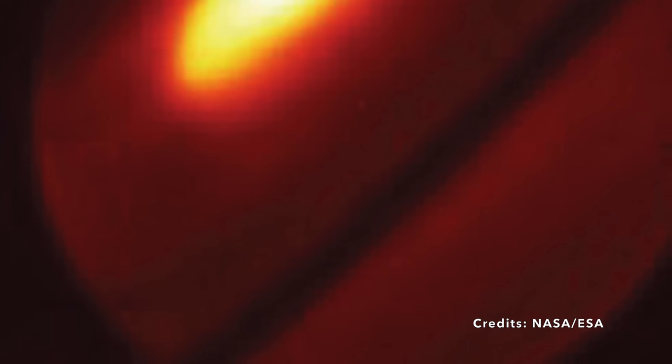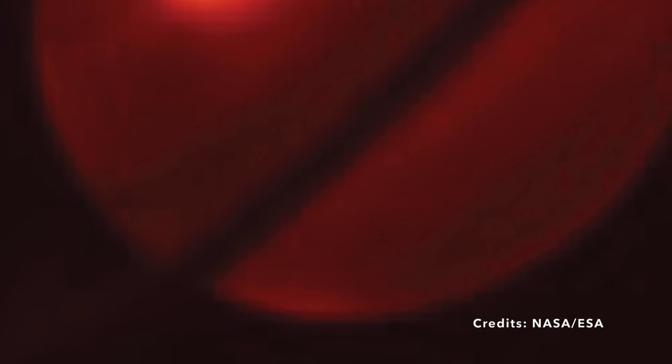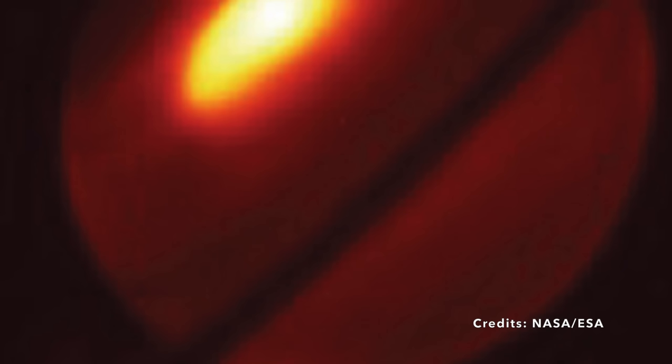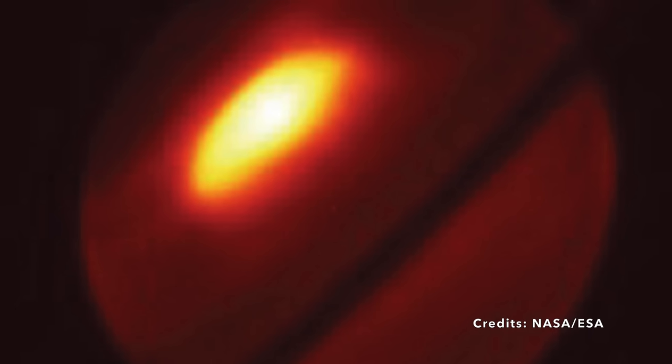Why is this glowing storm so intriguing? Saturn is over 700 million miles away from Earth, and yet we're capturing images of its weather patterns as if it were just across the street. What could be fueling these storms? What unique chemical reactions are taking place to generate such warmth and luminosity? These questions beckon scientists and captivate those of us who marvel at the wonders of our solar system. The Webb telescope's new image pushes the boundaries of what we thought we knew about planetary meteorology — the science of weather, but on a planet-to-planet scale.